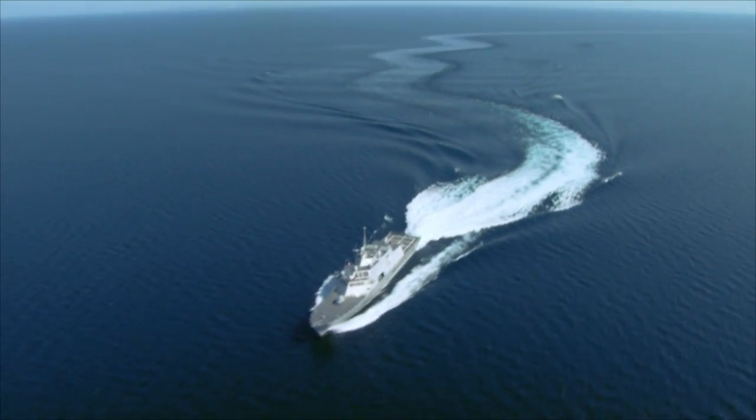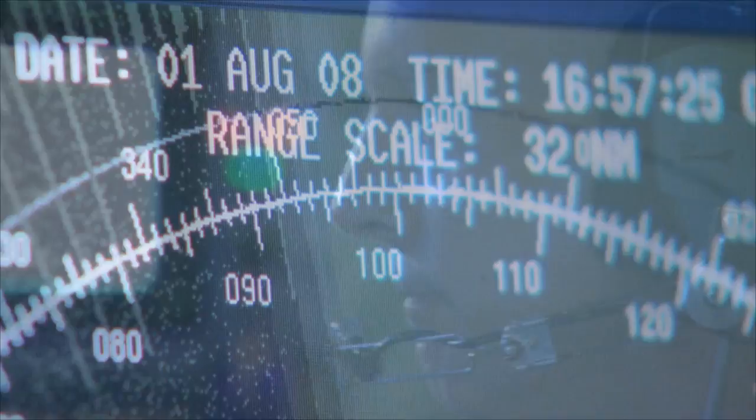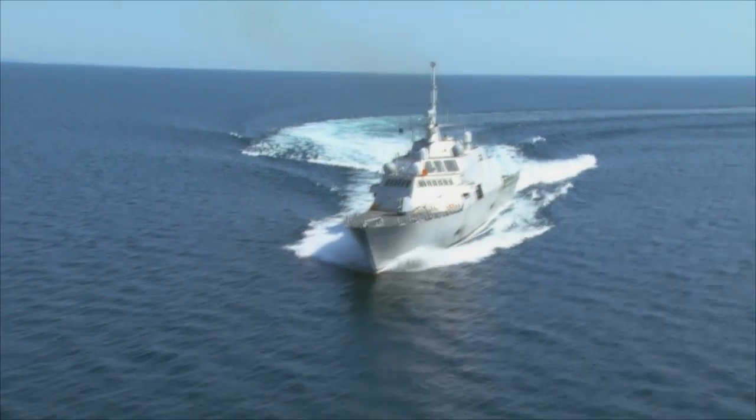I'm Scott Hoyle, Lockheed Martin Production Manager for Littoral Combat Ships. The Littoral Combat Ship is the Navy's newest class of ships. It's a reconfigurable, high-speed C-frame that gives warfighters the ability to change out mission packages to meet mission needs.